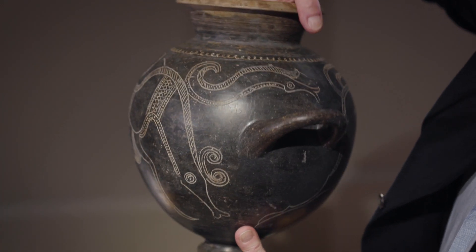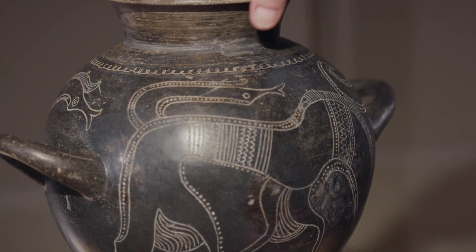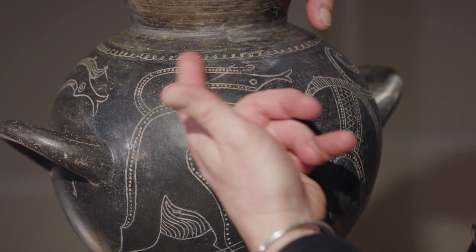Here, is this an eel? A pike? And then lastly, we have another tail — again, a head with pursed lips, looking maybe like a seahorse.